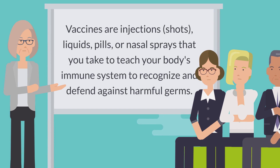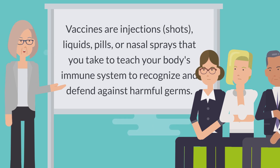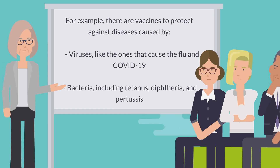Vaccines are injections, shots, liquids, pills, or nasal sprays that you take to teach your body's immune system to recognize and defend against harmful germs. For example, there are vaccines to protect against diseases caused by viruses, like the ones that cause the flu and COVID-19, and bacteria, including tetanus, diphtheria, and pertussis.